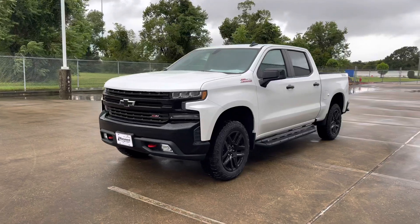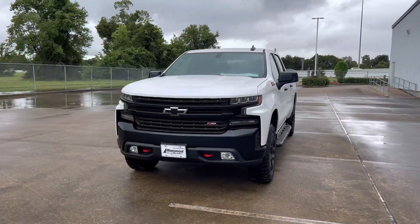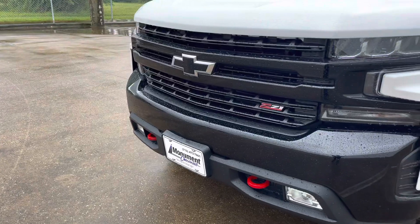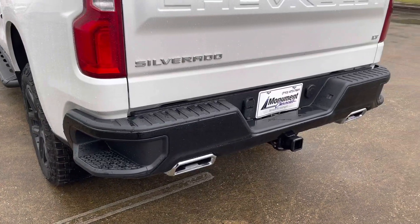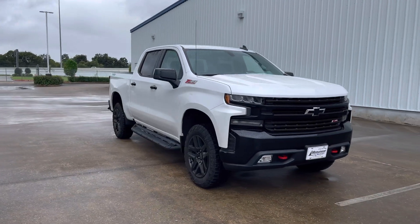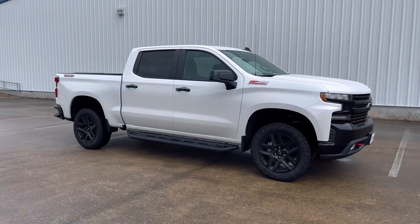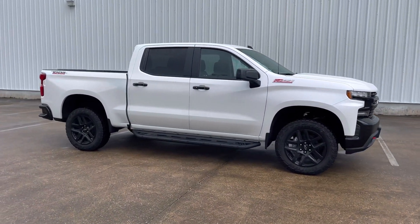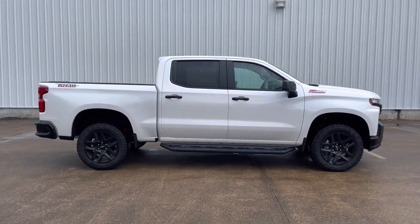My current tester is the LT Trail Boss trim, which comes standard with a two-inch factory suspension lift, a lot of off-road capabilities, a gloss black front bumper with red tow hooks, gloss black rear bumper, Trail Boss and Z71 emblems all over the truck, and many more. It's finished in Iridescent Pearl Tricoat color, which is a $995 option, and has the Jet Black cloth interior.